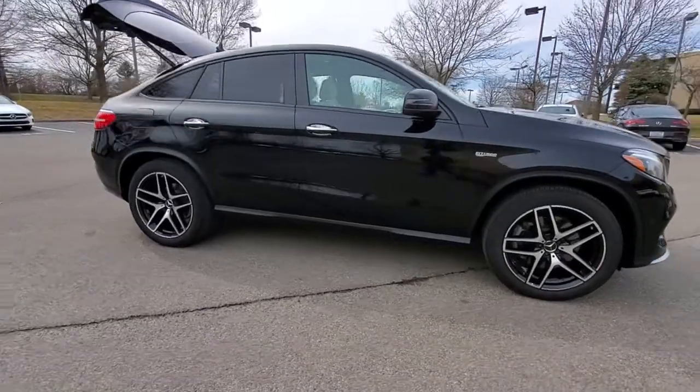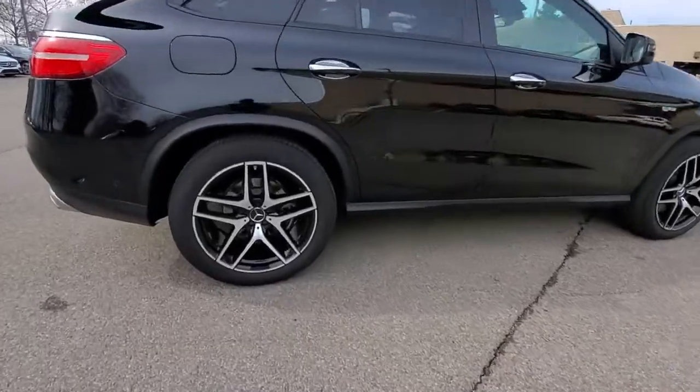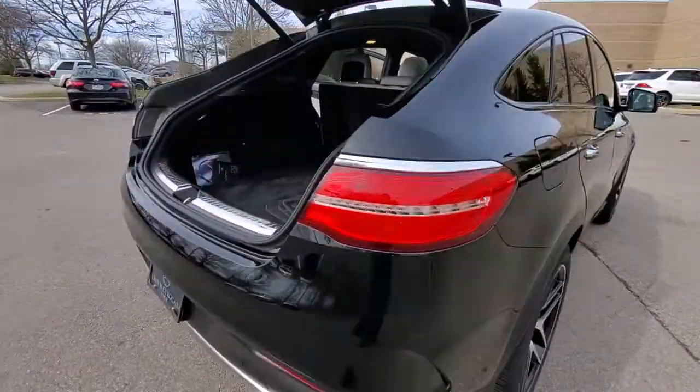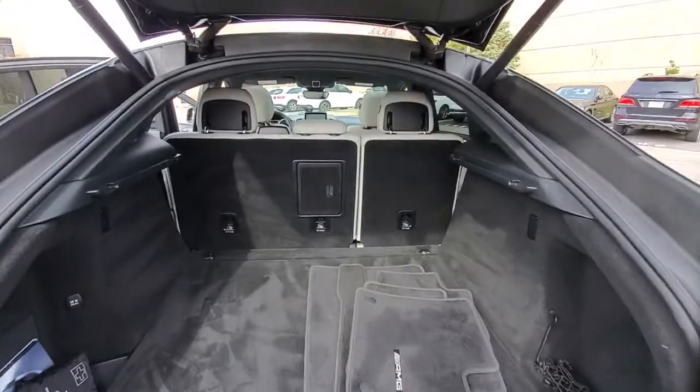Picture yourself in the 2018 Mercedes-Benz GLE. This vehicle is an outstanding buy with fewer than 50,000 miles on the odometer. Advanced tech and refined luxury come together in a bold expression of elegance in this GLE SUV.